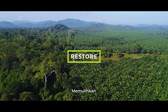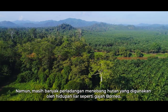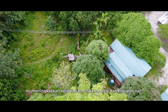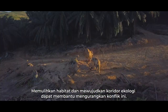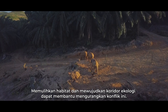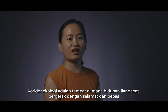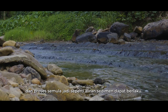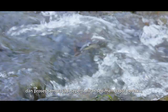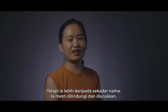Still, many plantations cut through forests used by wildlife such as the Bornean elephant, which increases incidences of human-wildlife conflict. Restoring habitats and creating ecological corridors can help reduce this conflict. An ecological corridor is a place where wildlife can move both freely and safely, and natural processes such as sediment flow and water can happen naturally — but it must be protected and managed.